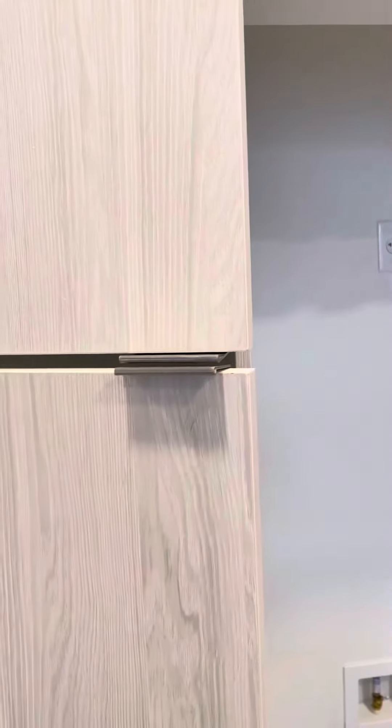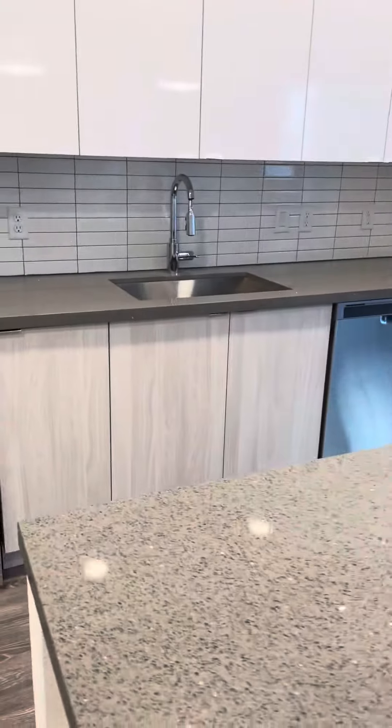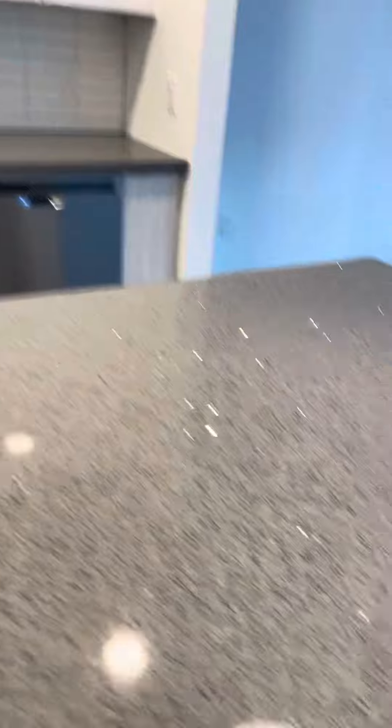They all have the nice big cabinets, all soft-close as well, which is great — tons of storage above and below. Flat-top stove, under-cabinet lighting, nice big island, and all quartz countertops.